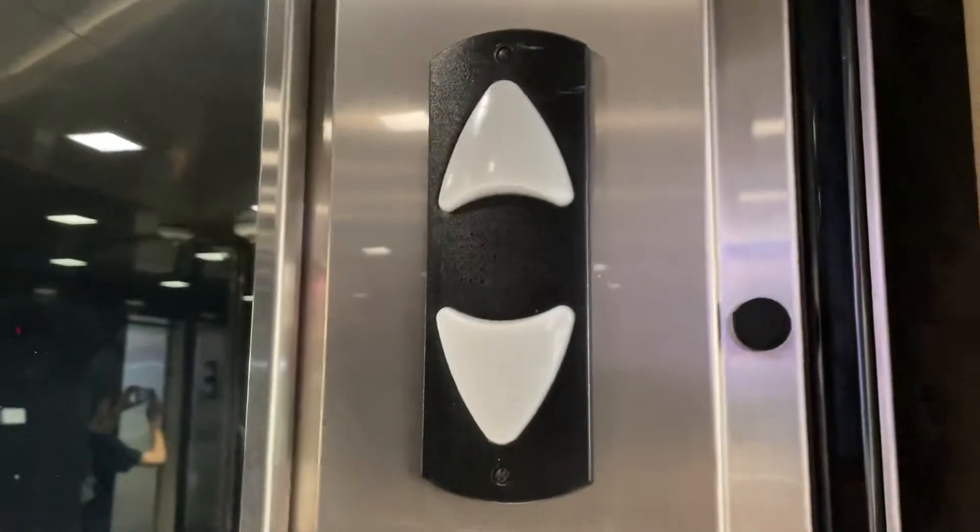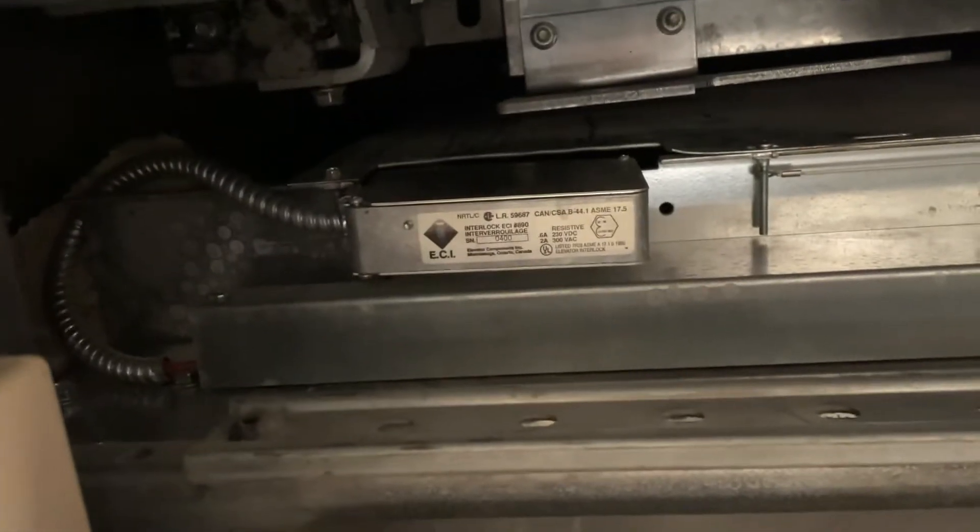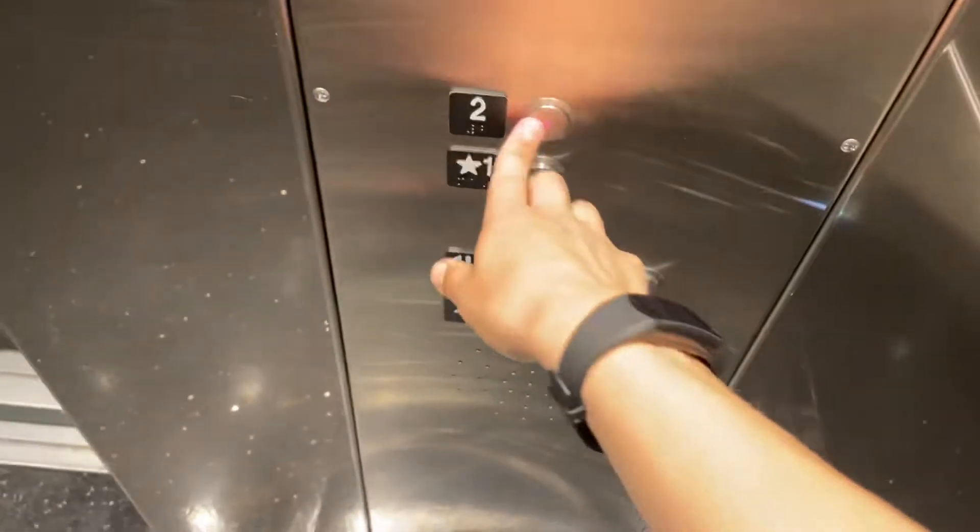No, wait, what? April of 2000. Hold on, let's go up.